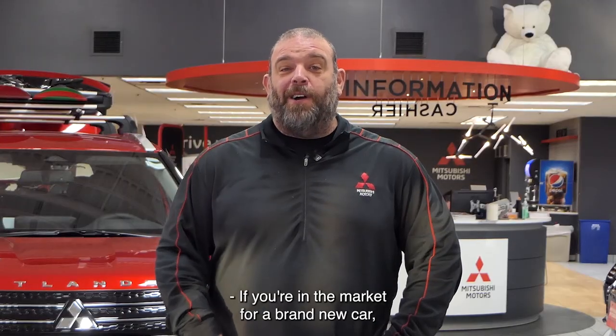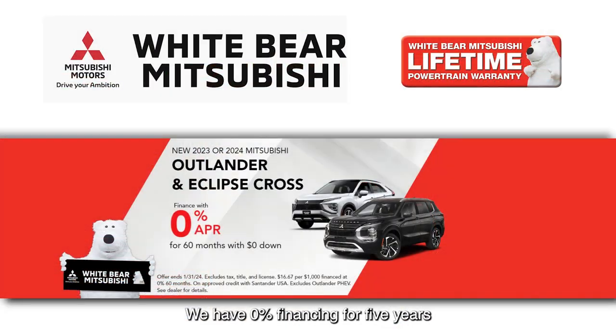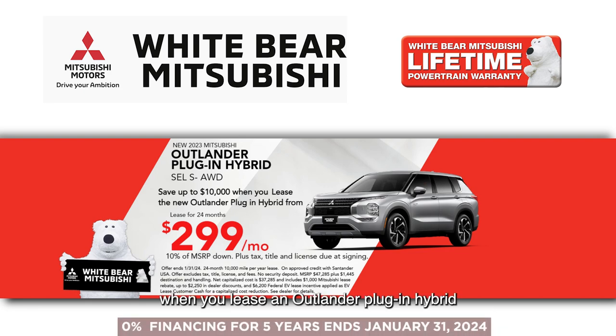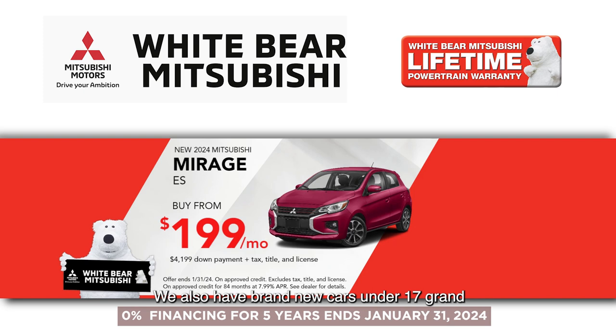If you're in the market for a brand new car, you definitely need to make sure that you listen to this news about Mitsubishi. We have 0% financing for five years on the Eclipse Cross Turbo and the seven-passenger Mitsubishi Outlander. We also have the ability for you to save up to $10,000 when you lease an Outlander plug-in hybrid from just $2.99 a month. We also have brand new cars under $17,000 or just $1.99 a month, and all of our new cars include our free lifetime warranty at no charge.